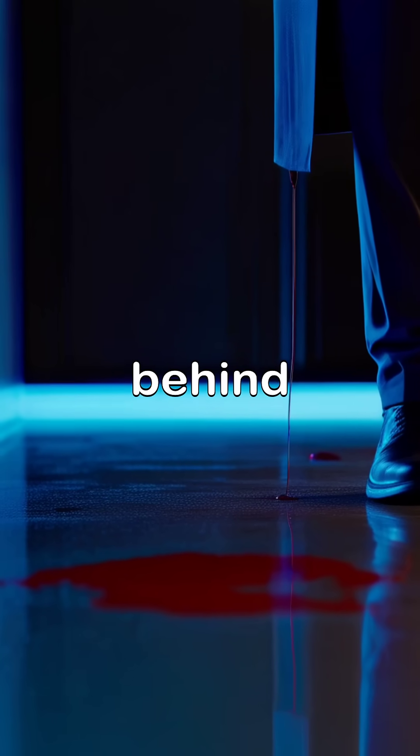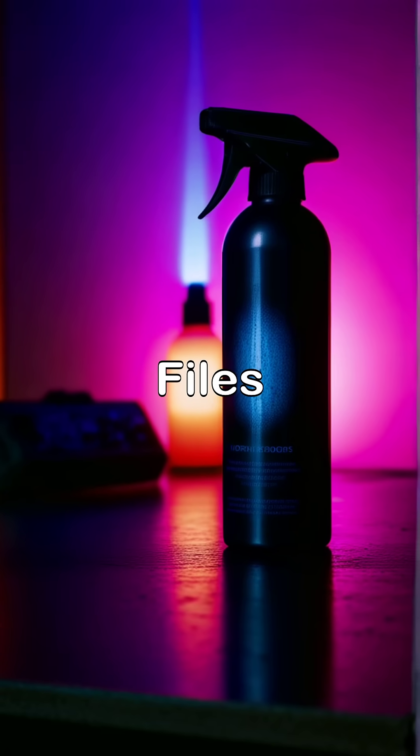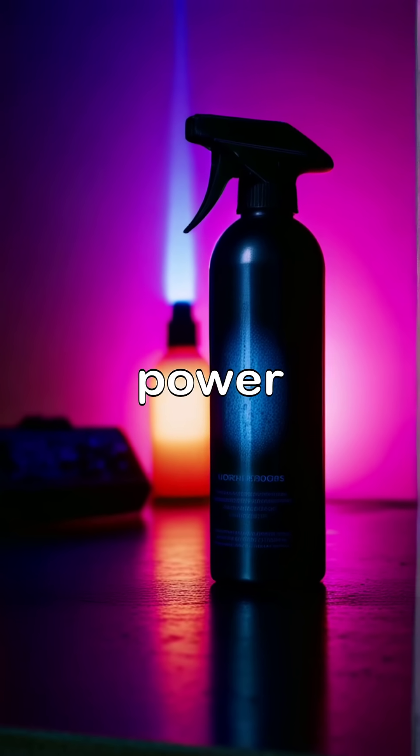Even the cleanest killers leave something behind. Welcome to Carell Case Files, where today we shine a light on the power of luminol.